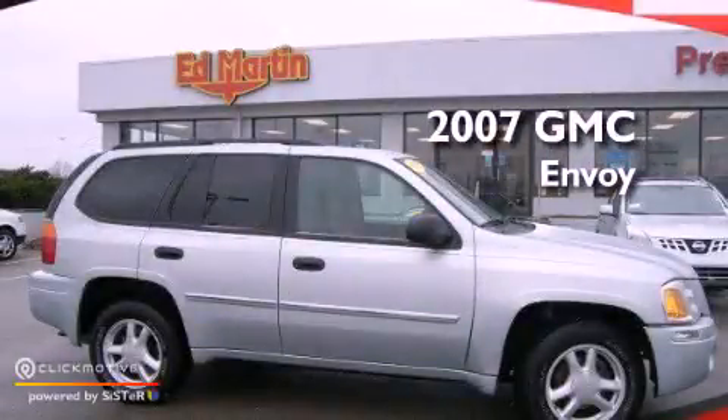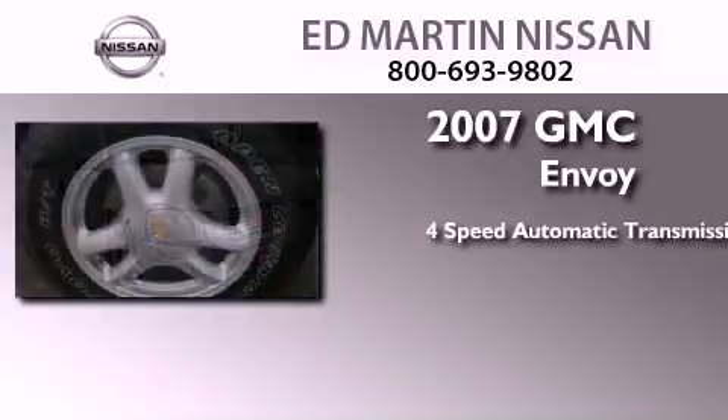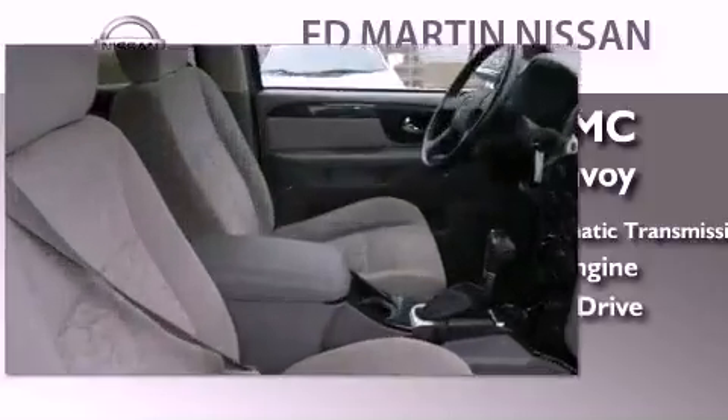This is a 2007 GMC Envoy. This SUV has a 4-speed automatic transmission, a 4.2-liter inline 6-cylinder engine, and the added capability of 4-wheel drive.